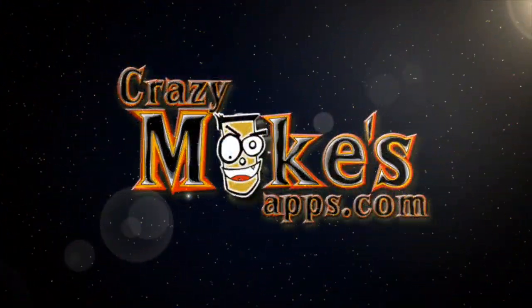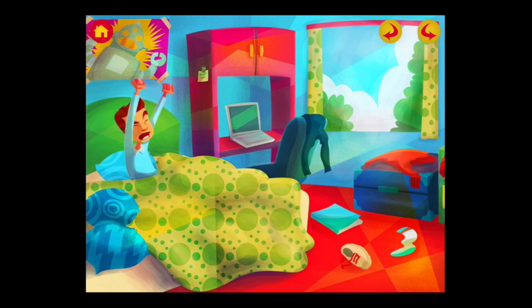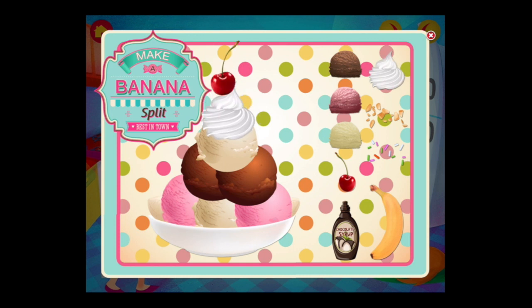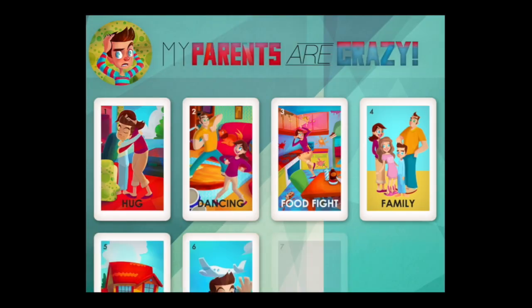CrazyMikesApps.com with an iPad app video demo for My Parents Are Crazy. Billy wakes up to find his parents acting a bit strange in this animated interactive iPad book featuring a funny storyline, mini activities, lots of interaction opportunities, and much more.